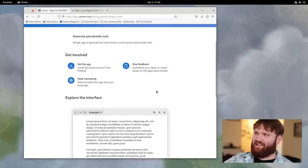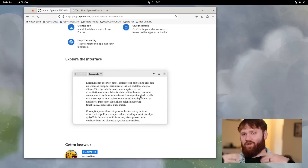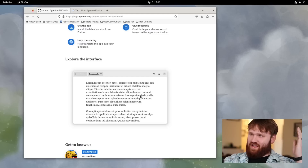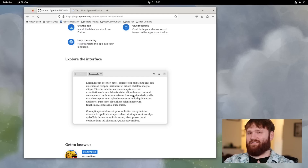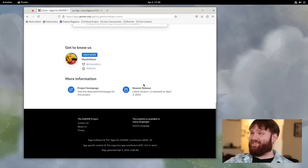This one is a bit silly — it allows you to generate placeholder text. If you've ever installed a website template and there's gibberish in the text fields by default, this app lets you generate that kind of content.